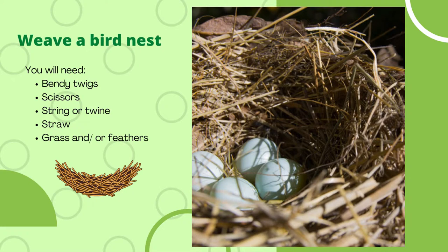The next amazing activity is weave a bird's nest. You will need bendy twigs, scissors, string or twine, straw, grass, and/or feathers.